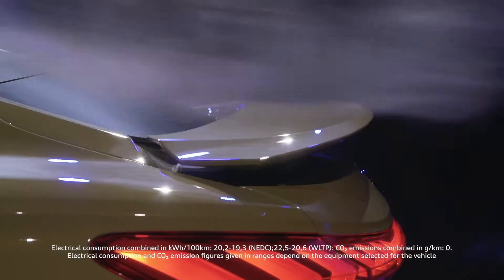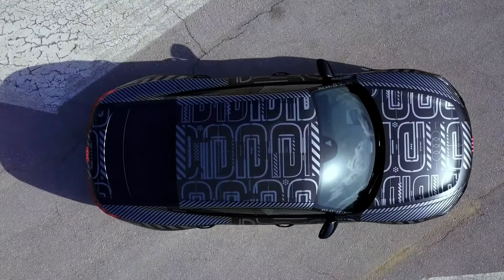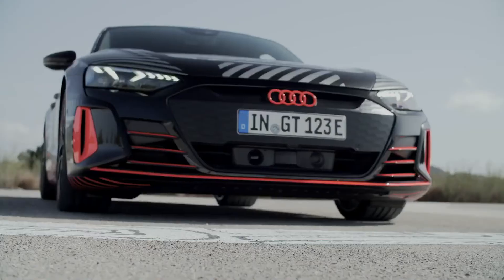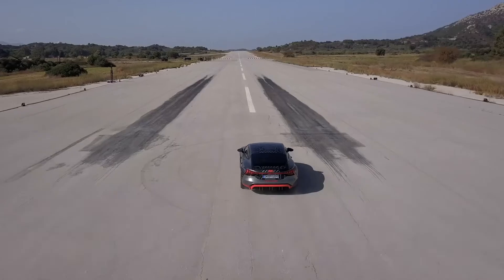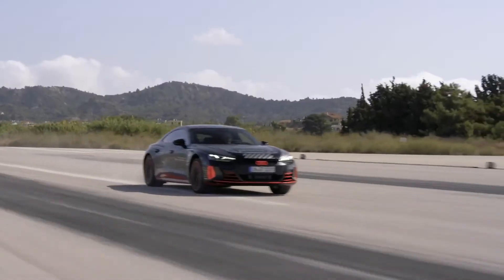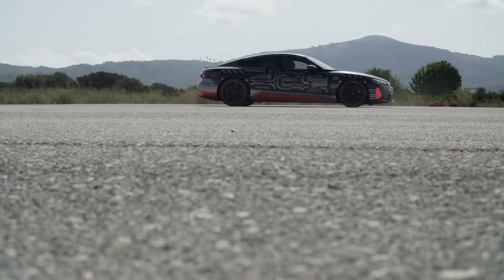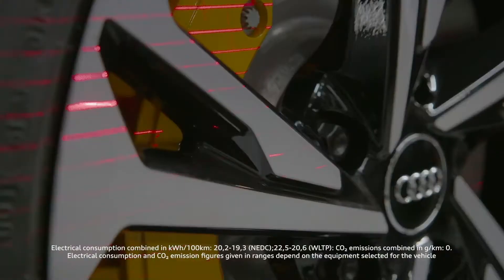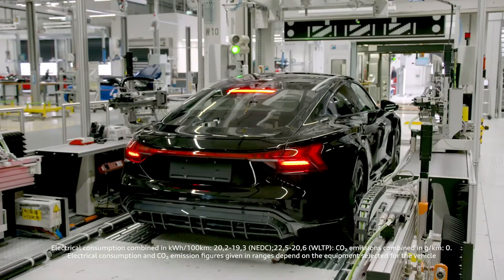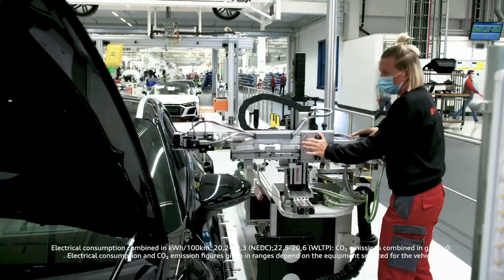To sum it up, in my personal opinion, the e-tron GT is the most attractive car Audi ever built. But before it can hit the road, it is put through its paces. Employees drive the car over the test and adjustment benches for the chassis, headlights, assist and braking systems.